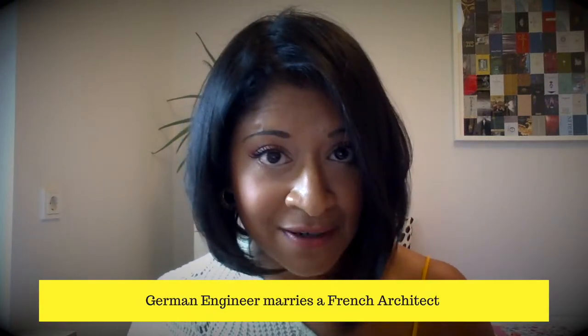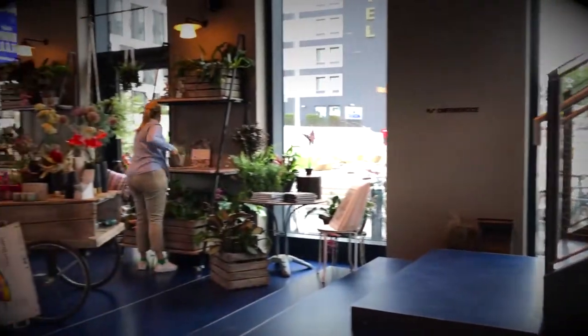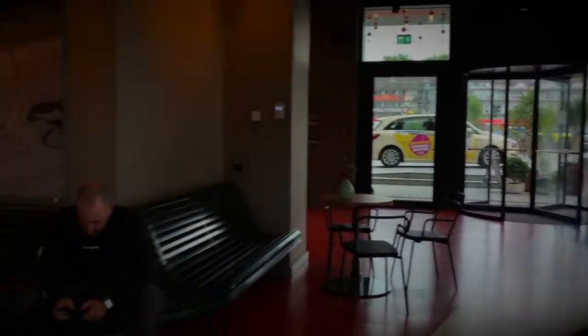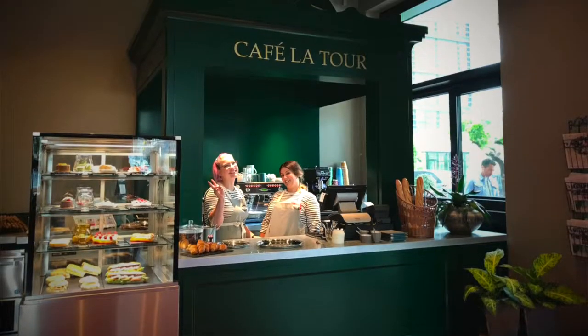The whole concept of this hotel is the marriage between a French architect and a German engineer, and that design marriage brings together some very cool things. For example, when you walk into the lobby you'll spot a little nod to the Eiffel Tower. They also have a beautiful florist open around the clock where you can buy fresh flowers, and a really cute cafe where you can pick up coffees and pastries to go or enjoy in the reception area.